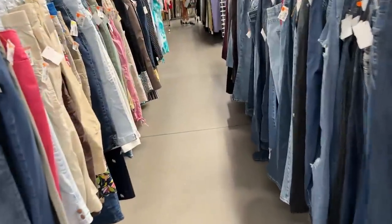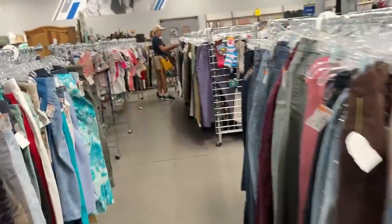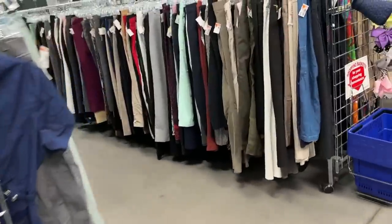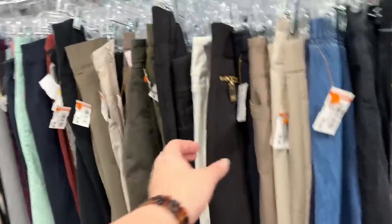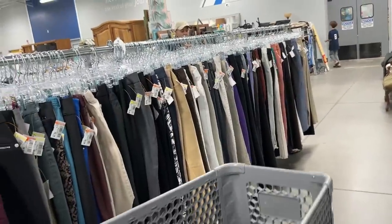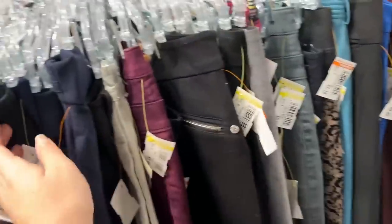Here's regular pants. Oh, here's women's slacks right over here. These are a size 12 — she needs like a size 8 or 6 or something. There's a 6 there.